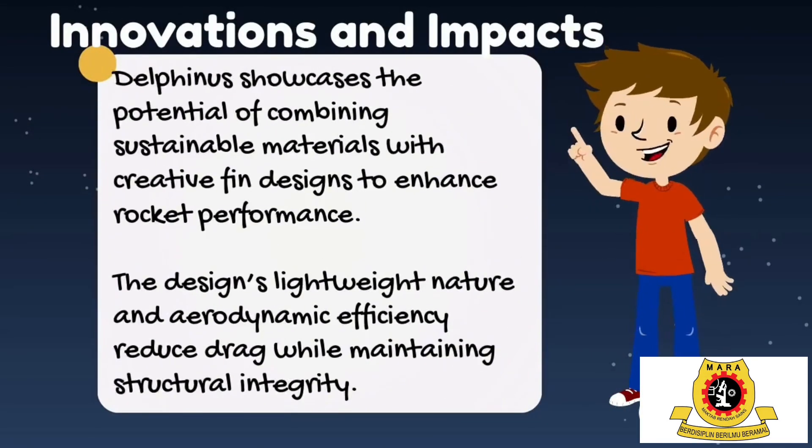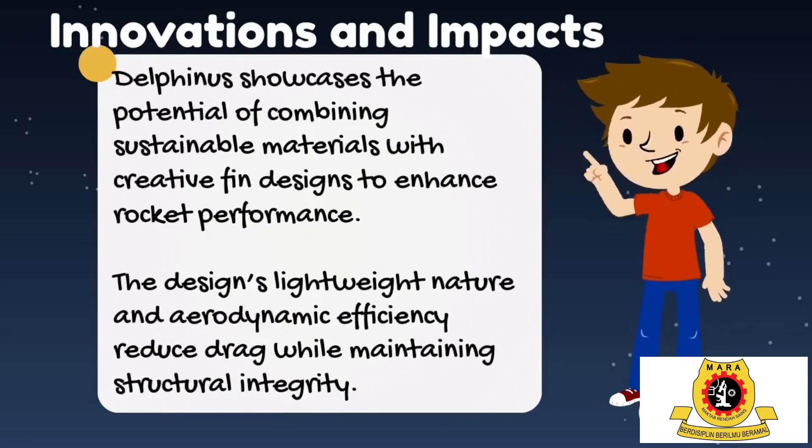What makes Delfinus extraordinary? Its balsa mid fins are not just lightweight — they are designed with precision to cut drag and allow the rocket to soar higher and faster, boost stability, and ensure a smooth, reliable flight path. The free-form fin design, inspired by a mix of classic and futuristic shapes, combines creativity with cutting-edge aerodynamics.